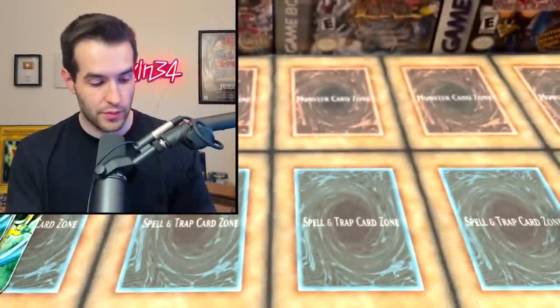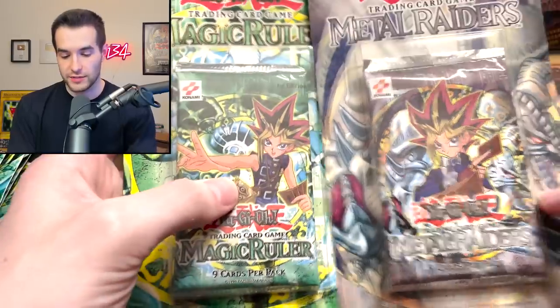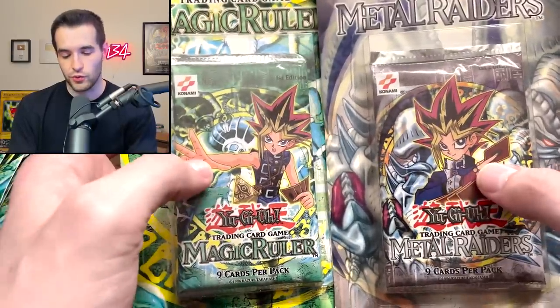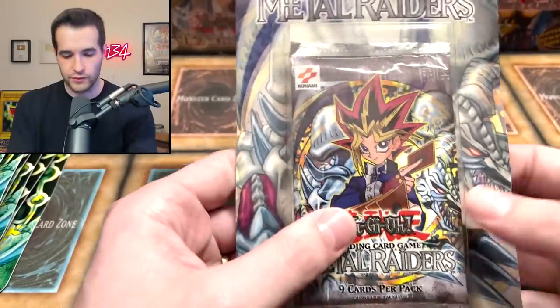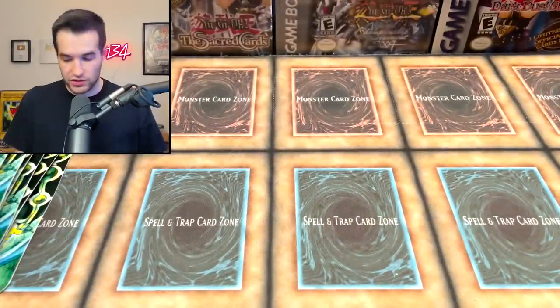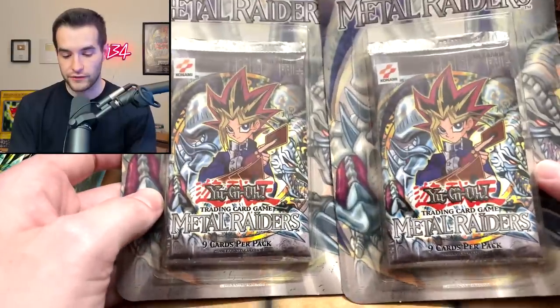The box is awesome, the cards inside are awesome. I just like the pose on this one — it's really swaggy, he's like 'let's go about the duel baby.' We got that, and then we got two more right here — Metal Raiders first edition. So incredible, awesome old school blister.